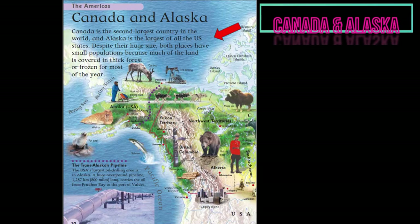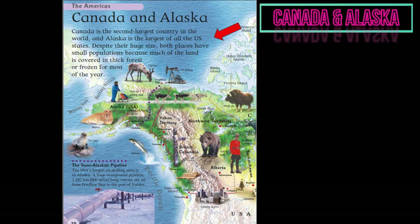Canada and Alaska. Canada is the second largest country in the world, and Alaska is the largest of all the U.S. states. Despite their huge size, both places have small populations because much of the land is covered in thick forest or frozen for most of the year. The USA's largest oil drilling area is in Alaska. A huge overground pipeline, 1,287 km — around 800 miles long — carries the oil from Prudhoe Bay to the Port of Valdez.